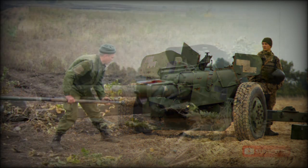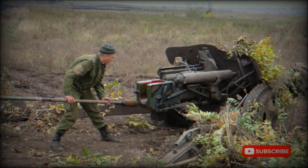The MT-12 is deployed by mechanized and motorized infantry units. These anti-tank guns are used to protect the flanks against hostile counterattacks during rapid advances.